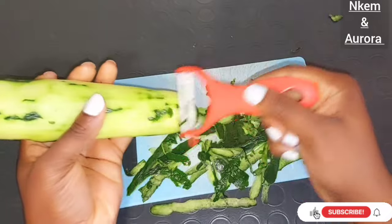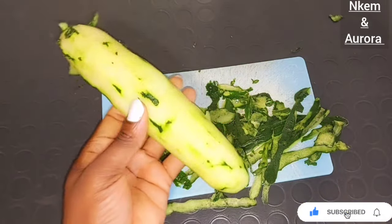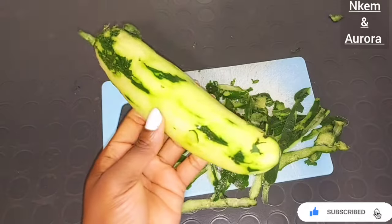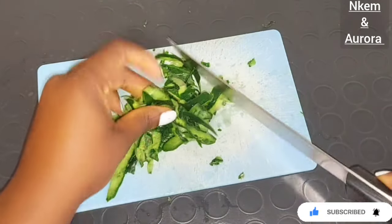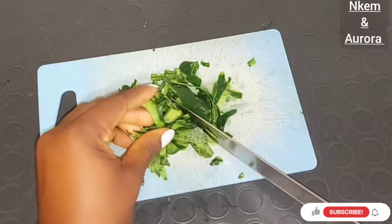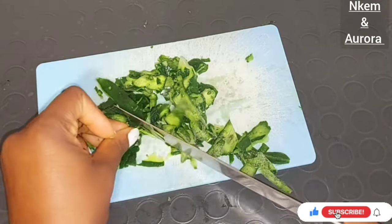It helps to improve your skin tone, smooth and soften your skin, and get rid of skin irritation. After removing your cucumber peel, the next thing you do is get your knife and cut the cucumber peel into small pieces, because we are going to be infusing it with a carrier oil.